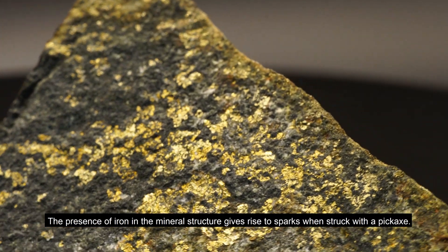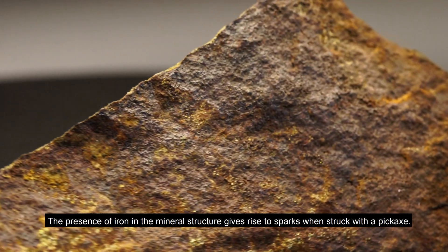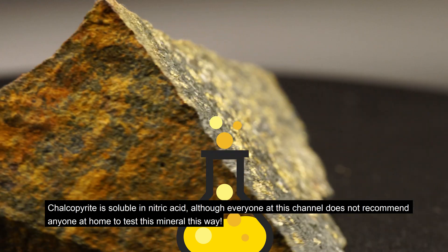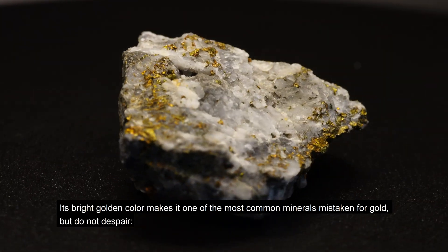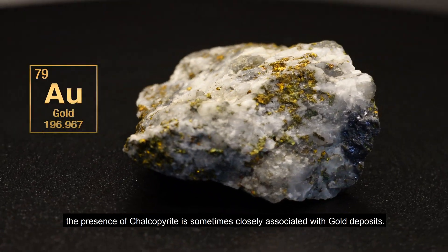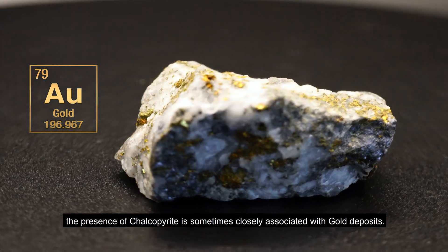The presence of iron in the mineral structure gives rise to sparks when struck with a pickaxe. Chalcopyrite is soluble in nitric acid, although everyone at this channel does not recommend anyone at home to test this mineral this way. Its bright golden color makes it one of the most common minerals mistaken for gold. But do not despair — the presence of chalcopyrite is sometimes closely associated with gold deposits.